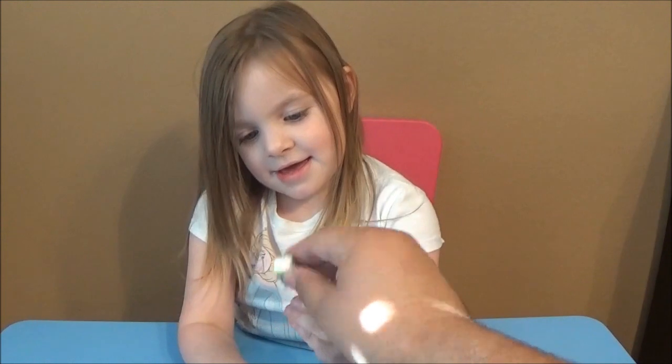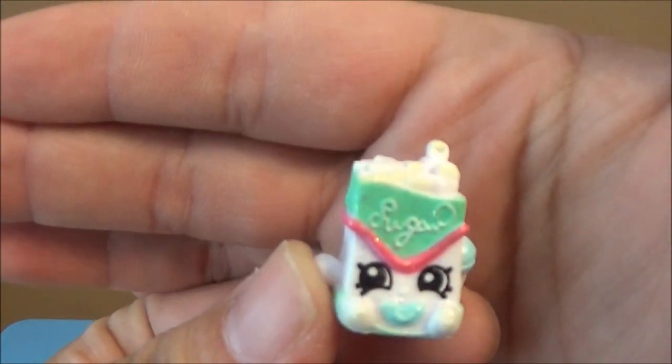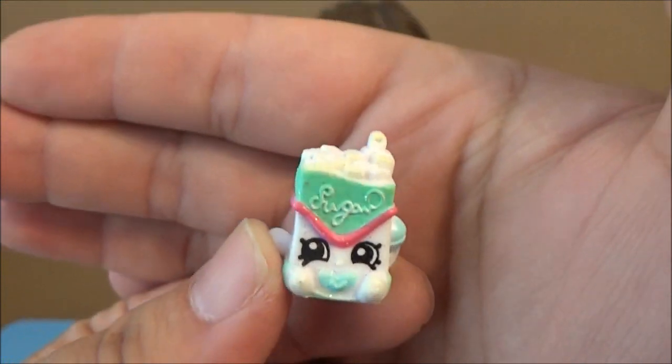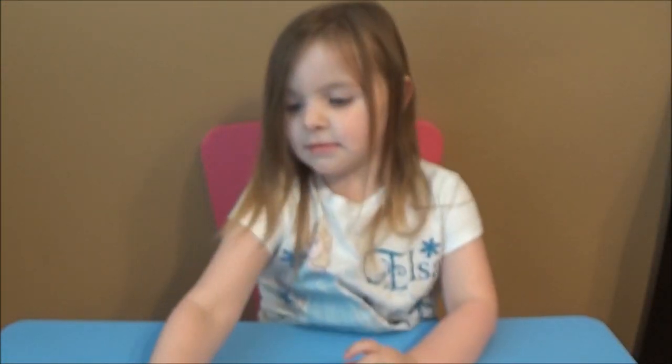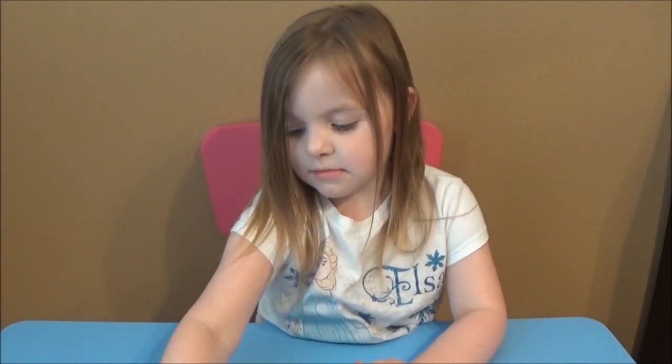Bubbles sugar - also ultra rare! We'll put those here in the basket.